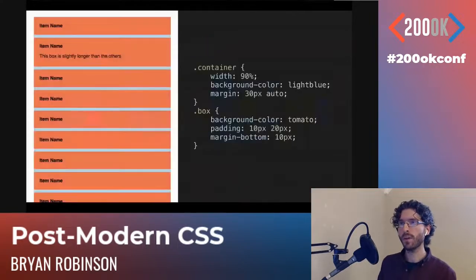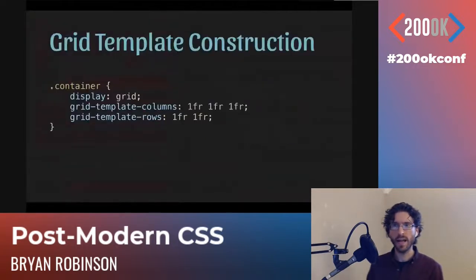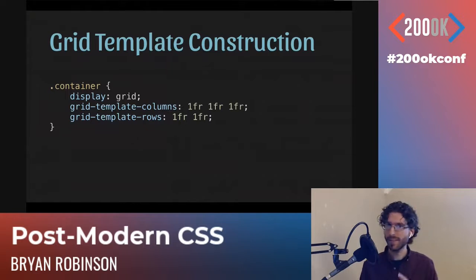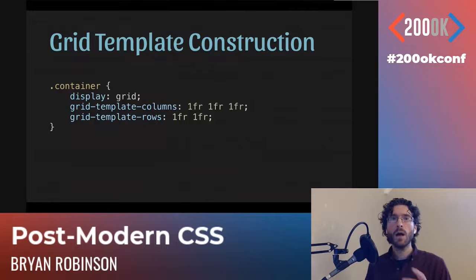The grid area is the space inside of four non-adjacent intersecting grid lines. This is directly from the Complete Guide to Grid on CSS Tricks — definitely check that out. So we're going to take a stack of tomato boxes on a light blue background and make it into a three-column grid using some new syntax. On the container we change its display to 'display: grid', then we build out our columns and rows. We want three columns, one FR each. The FR unit — fractional space unit — divvies up the available white space.